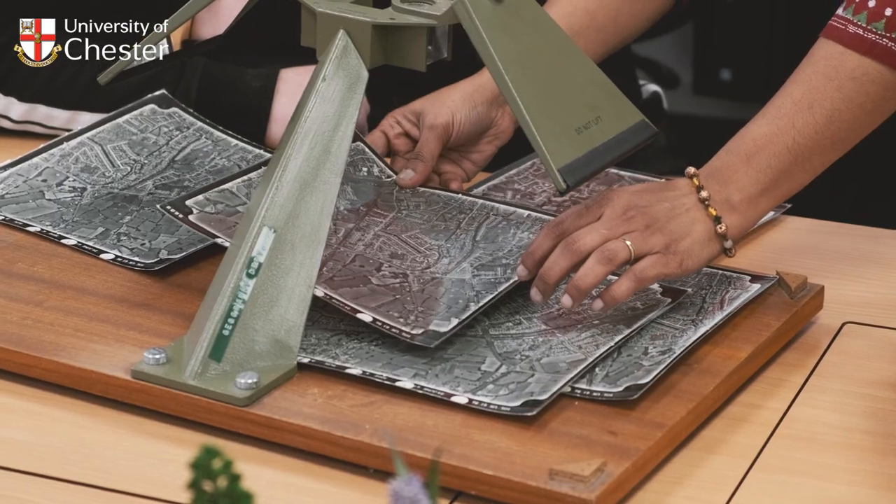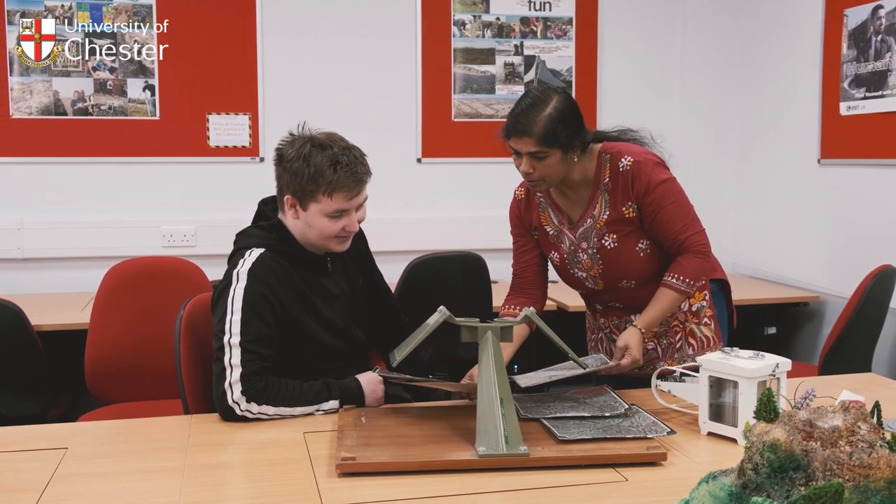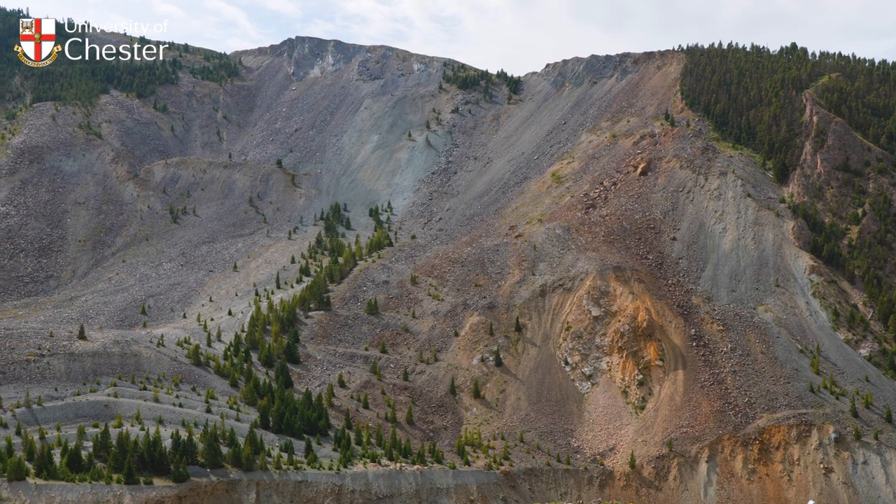We look at a range of hazards — volcanoes, floods, windstorms, earthquakes, and landslides — and we look at what physical processes are involved and how those processes have an impact on society.